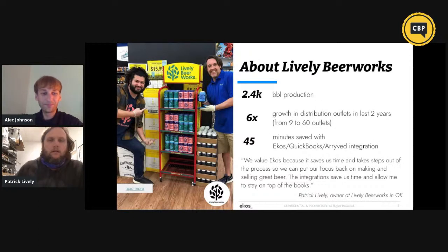Lively Beer Works was founded in 2018. We spent most of 2018 and 2019 getting off the ground — we did a small amount of contract brewing, draft-only stuff. December 2019 was when we got our facility up and going with full-scale production. In 2020, we hit about 2.4 thousand barrels in production, and we had six times growth in our distribution outlets, largely due to getting our facility open. We save anywhere from 45 minutes to a couple hours a day using the ECOS, QuickBooks, and Arrived integration.